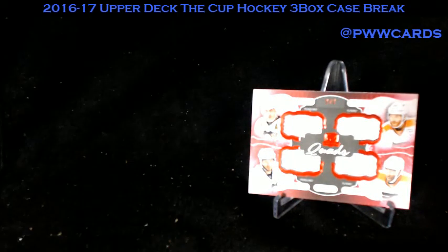Alright, that's our break. We'll get the video uploaded to YouTube. Package these cards up and ship them out. Have a good night everybody.